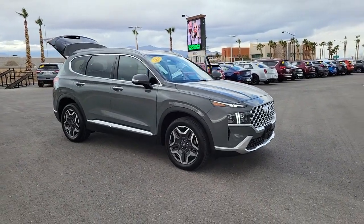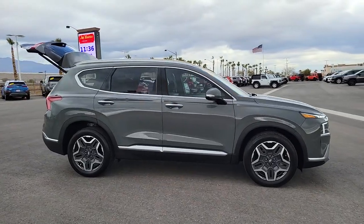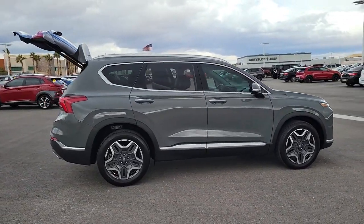You will be amazed by this 2021 Hyundai Santa Fe. This vehicle is an outstanding buy with fewer than 20,000 miles on the odometer.